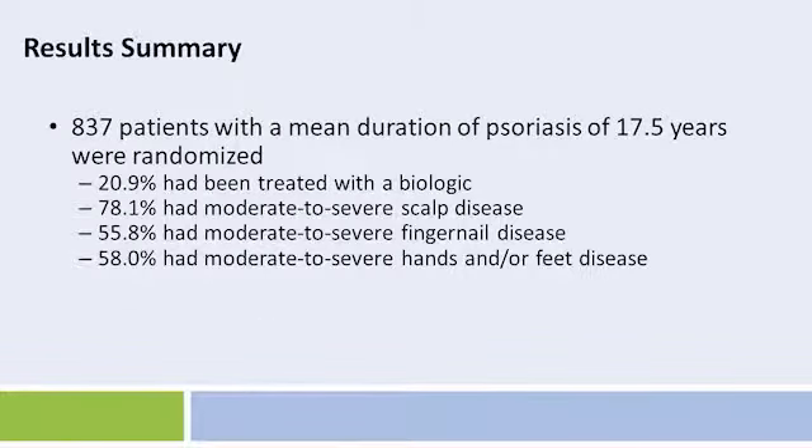The key findings were as follows: 837 patients with a mean duration of psoriasis of 17.5 years were randomized. 20.9% had been treated with a biologic previously. 78.1% had moderate to severe scalp disease, 55.8% had moderate to severe fingernail disease, and 58% had moderate to severe hands and/or foot disease.